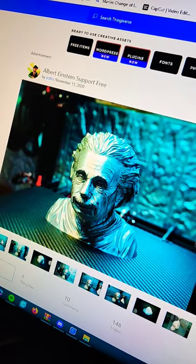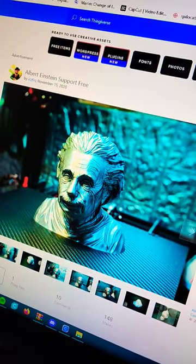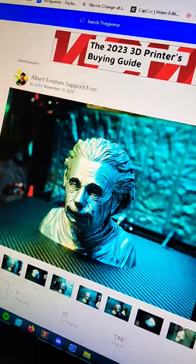Spoiler alert — I found this Albert Einstein model. It's very detailed. I'm thinking about putting it on the print bed after the hippo. What do you guys think? Comment below!